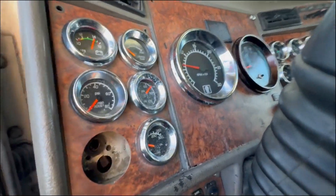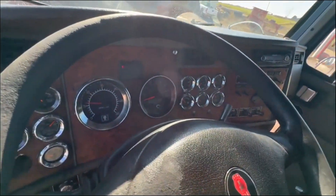Oil pressure at 75, no check engine lights.